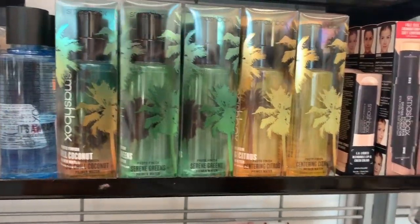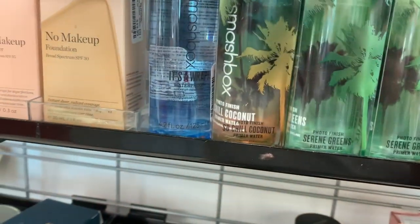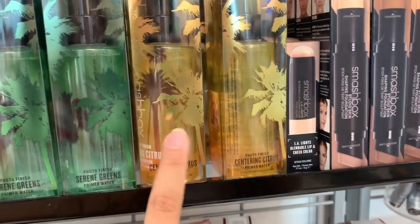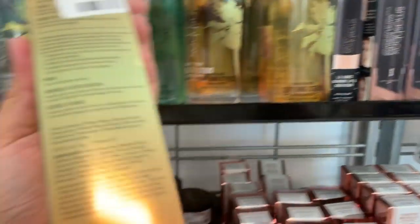I've seen this one before at Marshall's — it's the coconut one. They have the Serene Green primer water and the Citrus, which I think I saw at Marshall's recently.